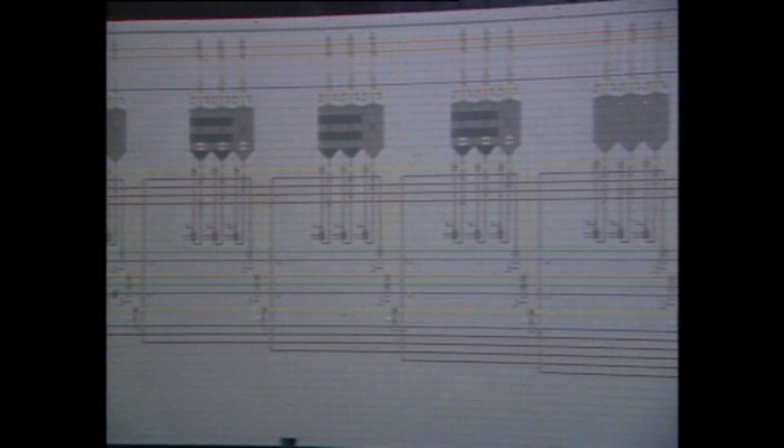Shadal, you'll forgive me for interrupting your game of Space Invaders there, but I'm looking at this huge map on the wall here. It looks like the London Underground gone mad. What is it?